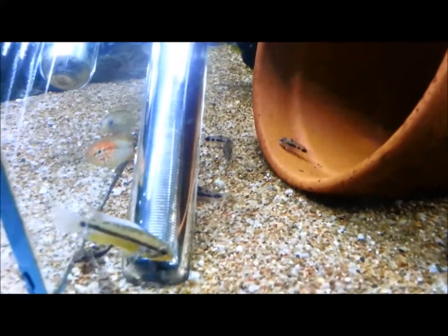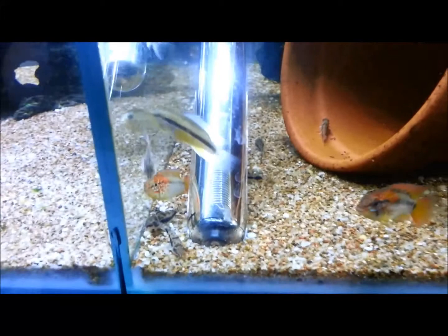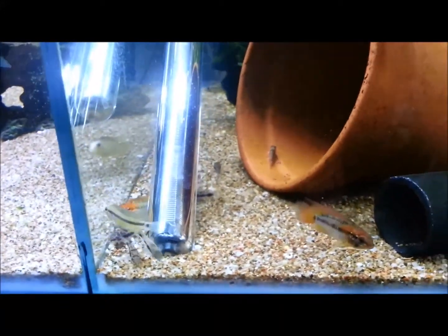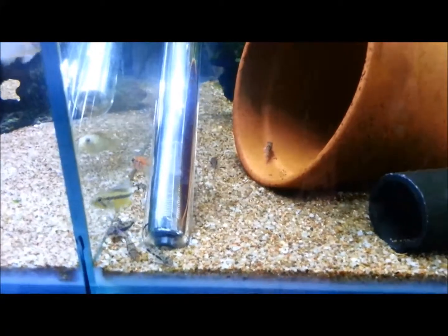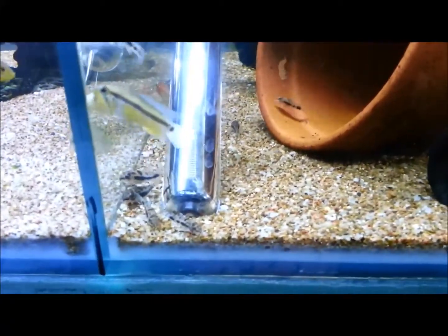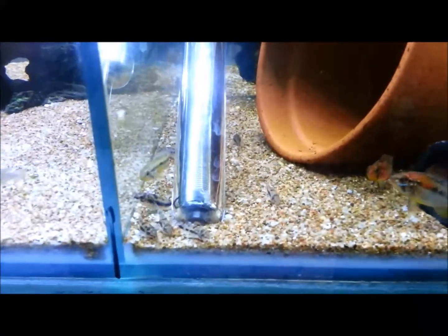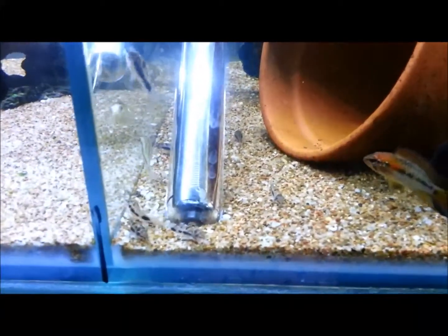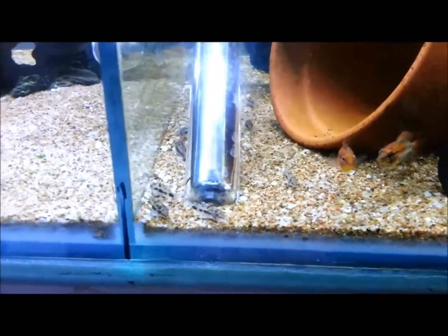And here we have some little Corydoras Habrosus. So these are Habrosus Corys. In one of my other videos we had Pygmy Corys — Pygmaeus Corys. Well these ones here are Habrosus Corys. These are all a dwarf Cory, but these ones here grow just a little bit bigger than the Pygmy Corys — not too much bigger, probably only maybe a centimeter bigger.